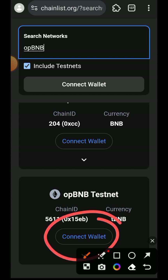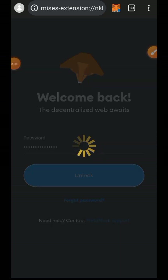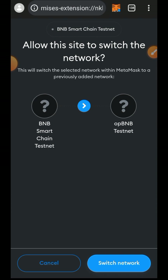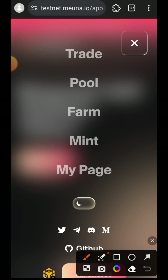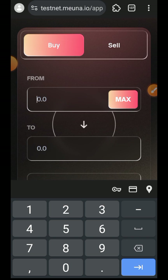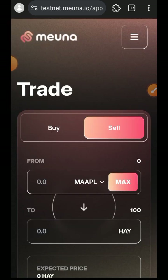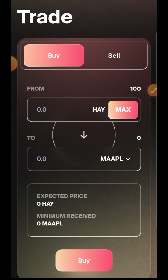Here we are — we have Optimism BNB Testnet. Tap on Connect Wallet, then tap on Approve, and then tap on Switch Network. Now I am back and I'm going to go over to the Trade tab. The website is not yet displaying properly, so you can refresh and everything will reset. Now you can see it is displaying properly.